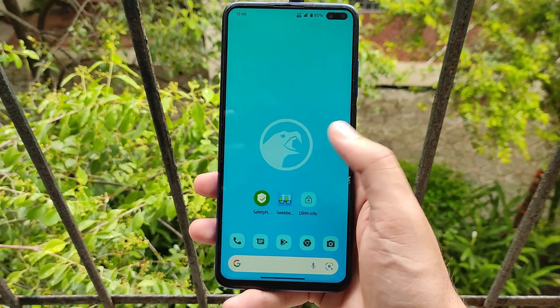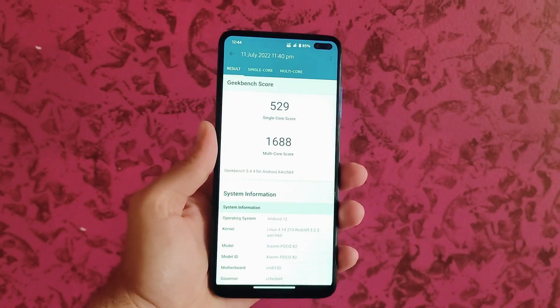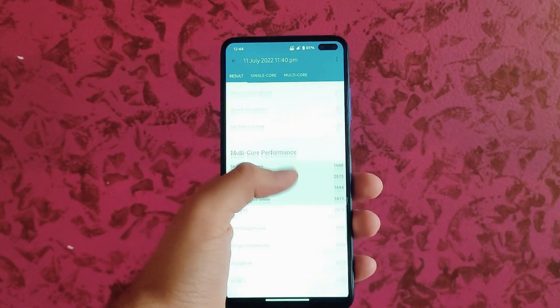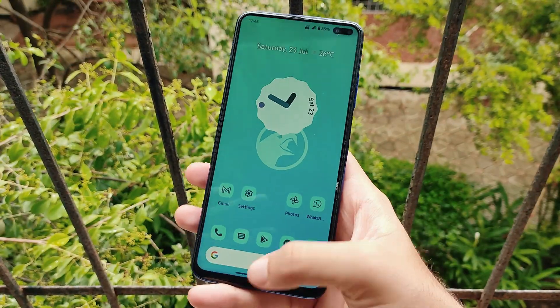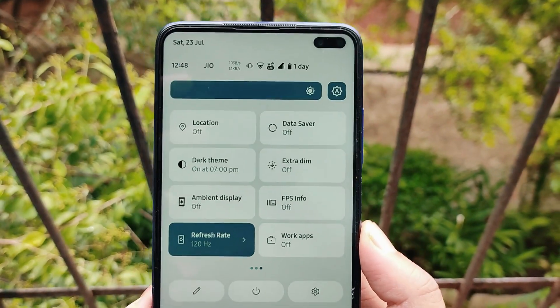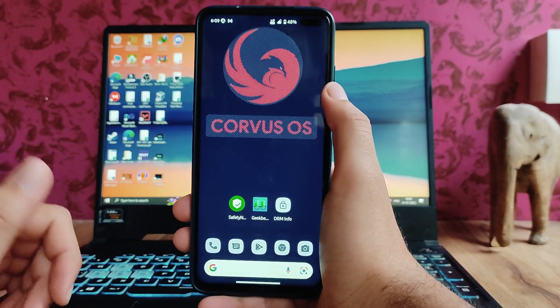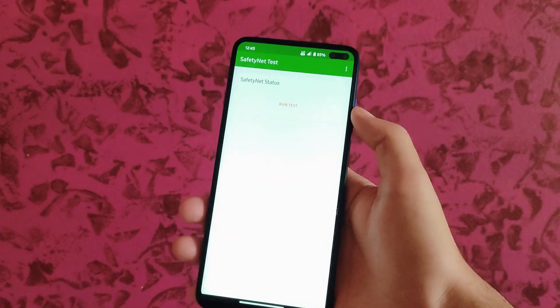The Geekbench scores are also impressive on this ROM — 529 single-core and 1688 multi-core. The scores are really impressive and overall performance on this ROM is great. The gaming performance is just great, and the day-to-day usage performance is also very good.